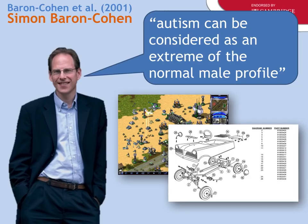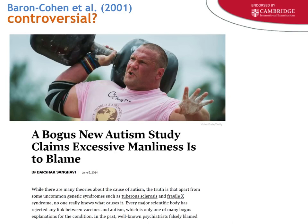Baron-Cohen is a somewhat controversial figure because he has said several times that autism can be considered an extreme of the normal male profile — 'extreme maleness.' He links this to things like an interest in engineering, strategic gaming, and trains — interests historically associated with males. He's done tests on testosterone and biochemical factors. This has attracted criticism; one article headline read 'A bogus new autism study claims excessive maleness is to blame.' It's controversial to make gender distinctions, especially now.